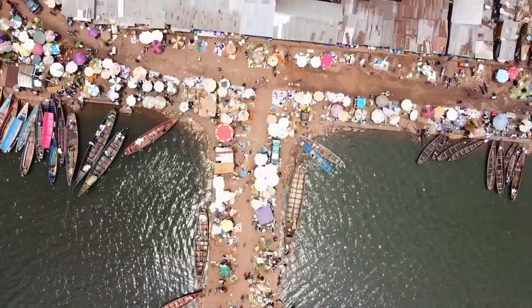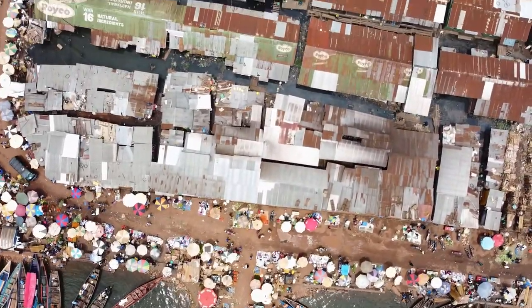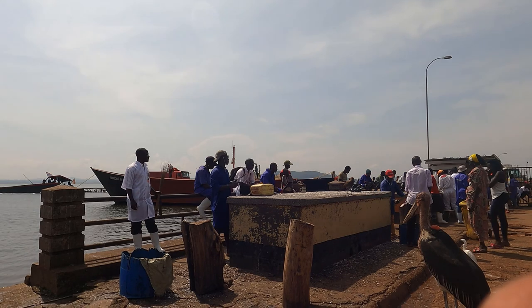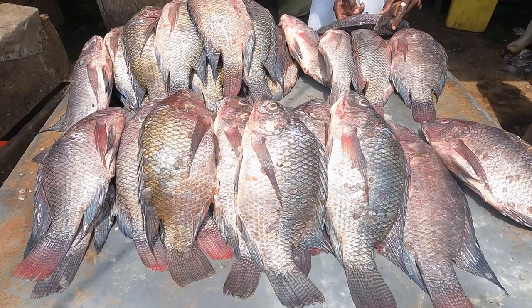Gaba Landing Site is found on the shores of Lake Victoria in a place called Gaba in Kampala, Uganda. It also serves as a destination for fishermen returning from the shores and buyers of fish.